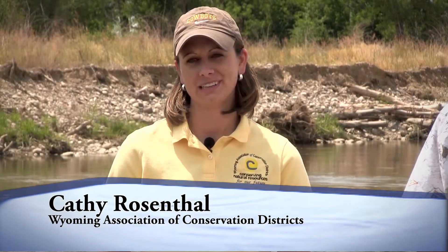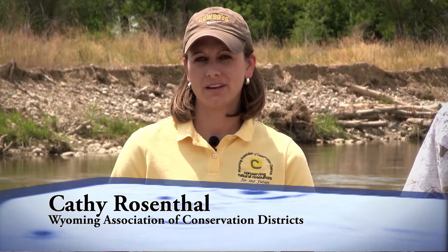Hi, I'm Kathy Rosenthal with the Wyoming Association of Conservation Districts. We're here on the Little Snake River in southwest Wyoming to share a stream restoration project which evolved through work done by the conservation district, landowners, and various partners. I'm here today with Mark Blakely, civil engineer with Little Snake River Conservation District, and Bob Davis, the landowner. Mark, can you share a little bit about the background and how this project evolved?